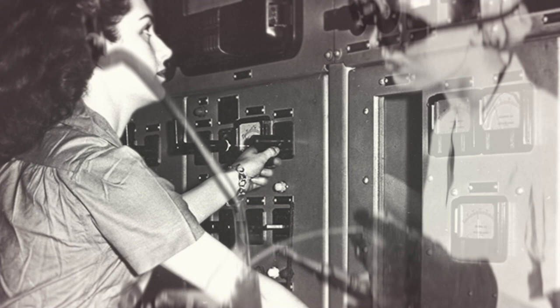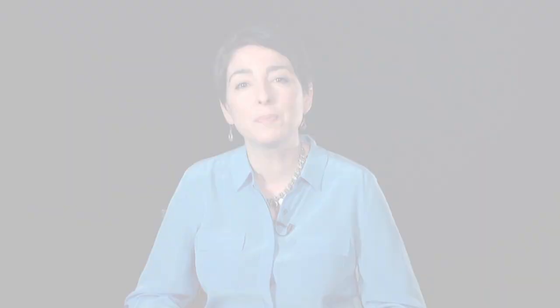Women were working in highly developed plants, doing very specific tasks that had never been done before on this scale. Even though women were not in tremendous positions of power within the Manhattan Project, they were absolutely essential to it, and it simply would not have happened, would not have succeeded, without all of the women who worked on it.